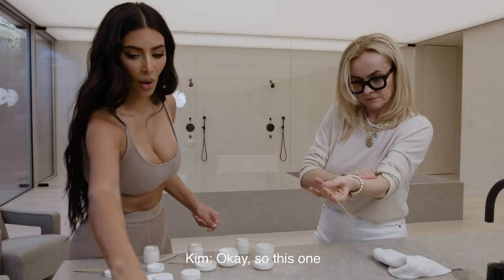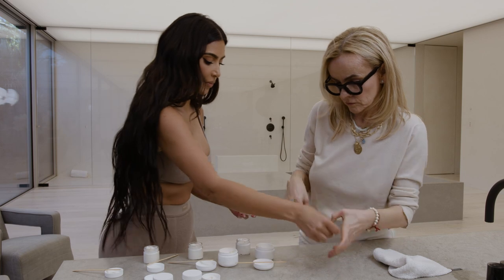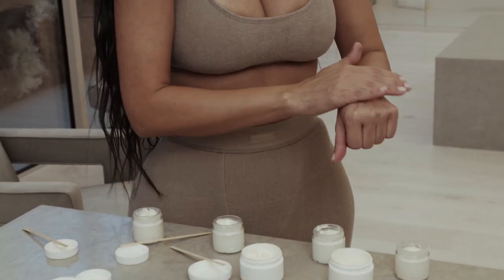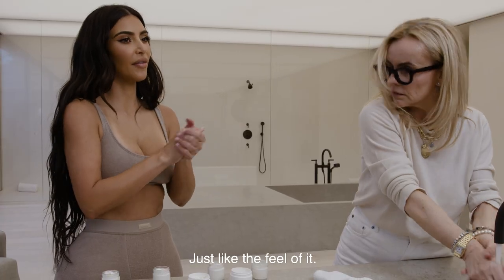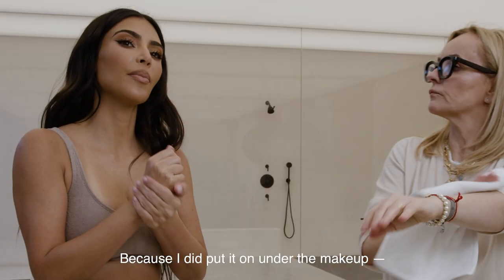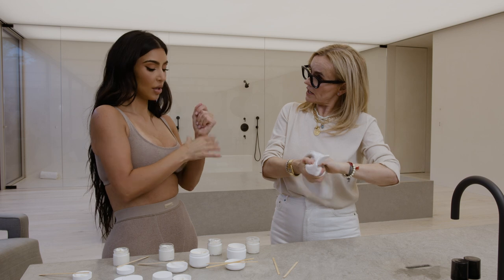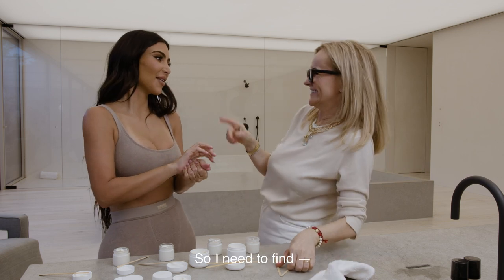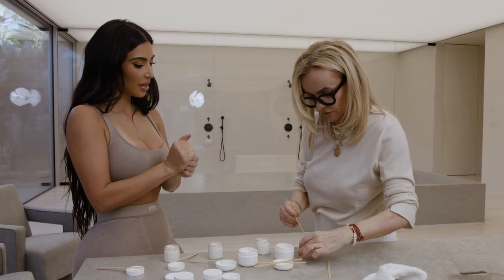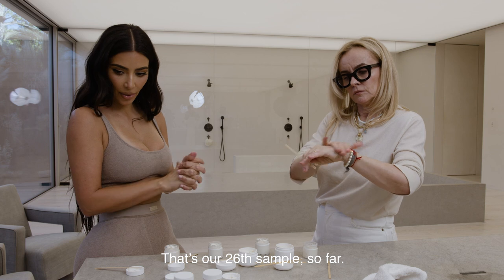People have been asking me what I've done to my skin, and I've been using these samples for the last year. This one I thought was the closest to it — I actually used the 26 today. That's the most — that's the one. Yes, that's our 26th sample so far.